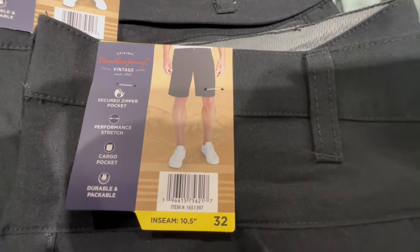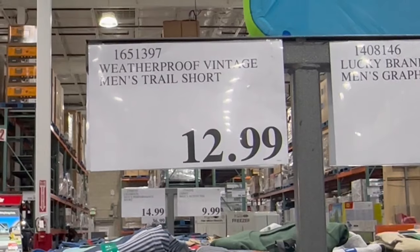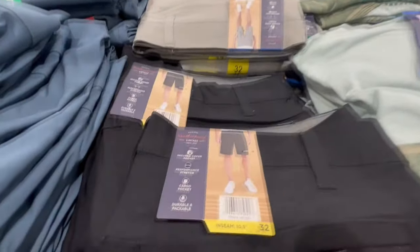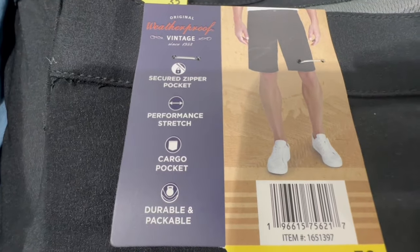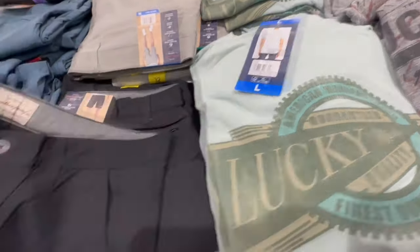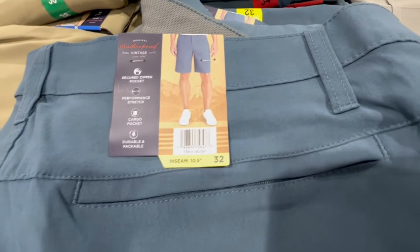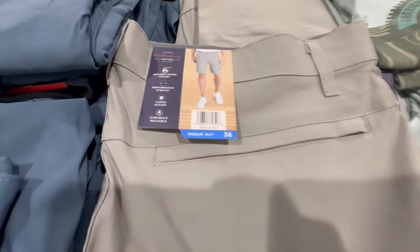I like that Costco is bringing out a lot more shorts for spring and summer. These are from Weatherproof Vintage — the Men's Trail Shorts, currently selling for $13. It's a brand that goes on sale quite often, so I'd wait for a discount. They have side pockets, a zippered bottom pocket, and cargo pockets. Available in all black, a nice shade of blue, and beige.